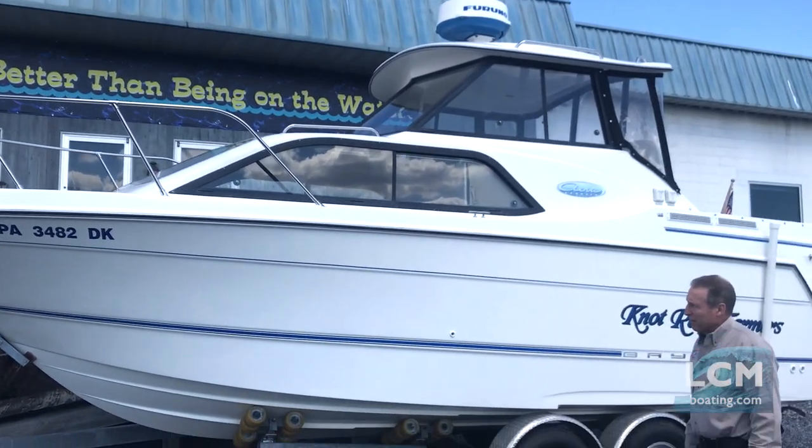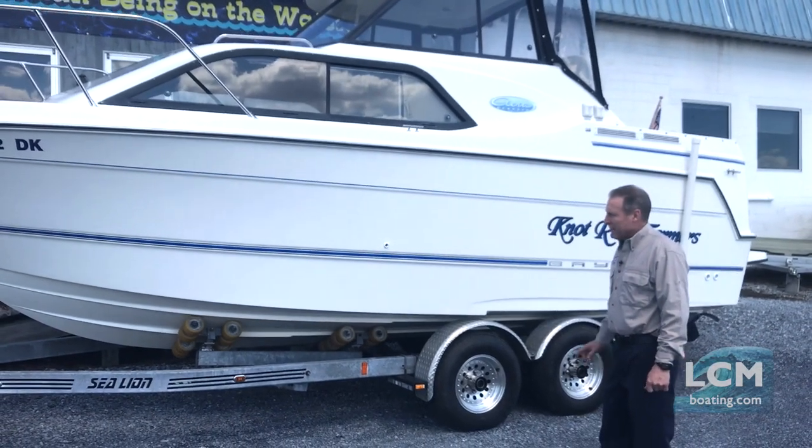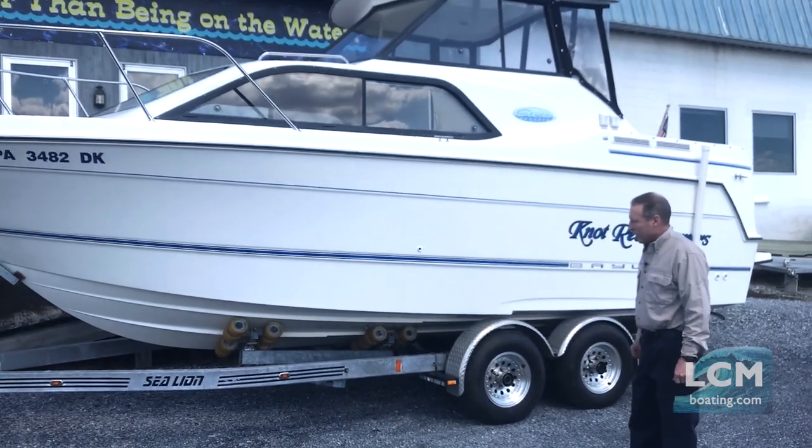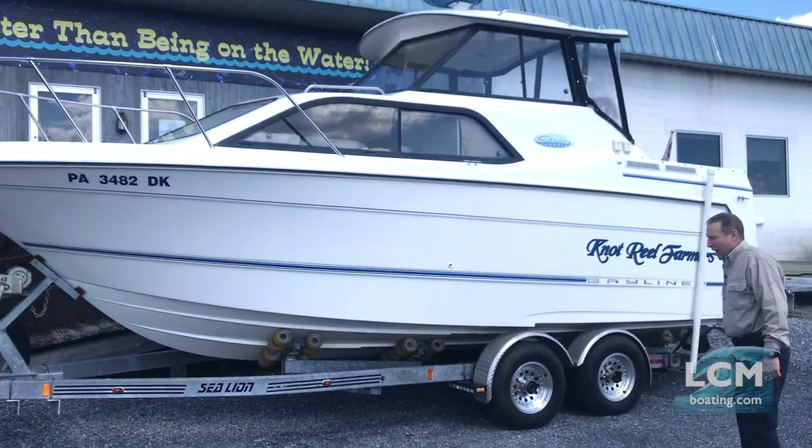This is a very deep boat, yet it is 8 foot 6 beam, fully trailerable. It has a well-equipped Sea Lion trailer with four wheel disc brakes included, and non-marking rollers.